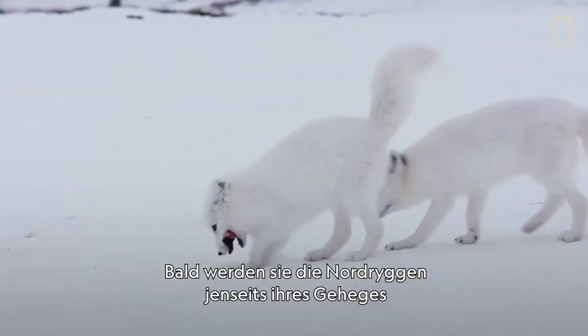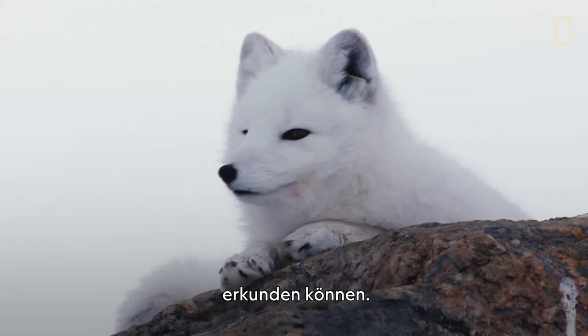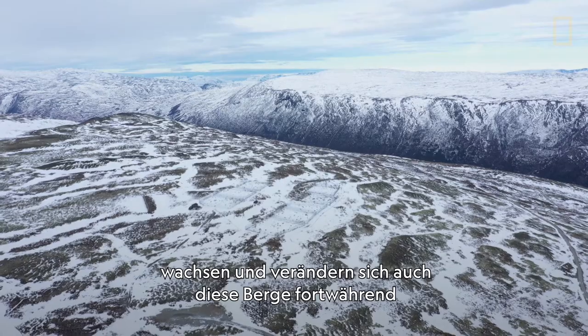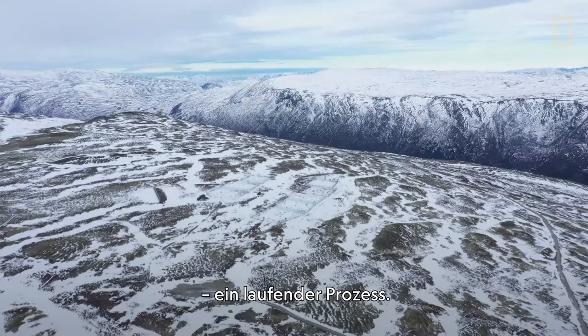They'll soon be able to explore the Noryggen mountains just outside their enclosure. And like the foxes, these mountains are still growing and changing — a work in progress.